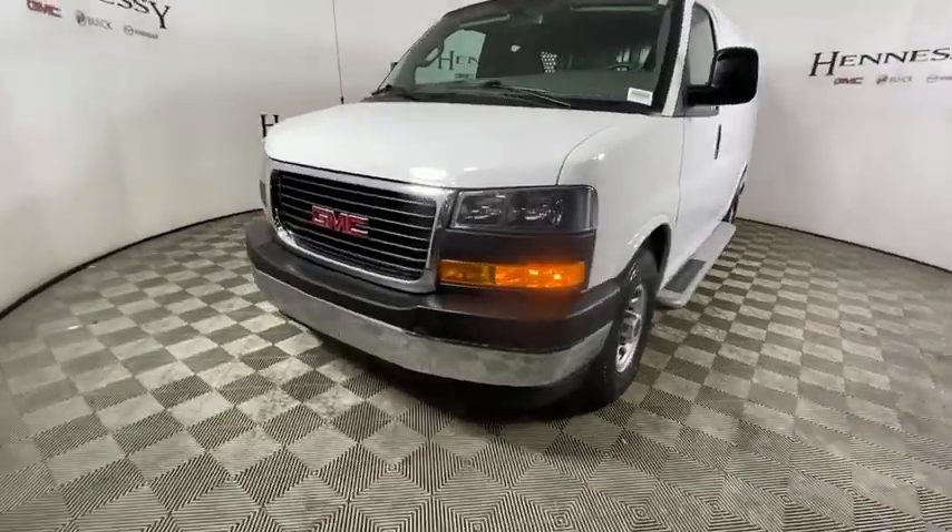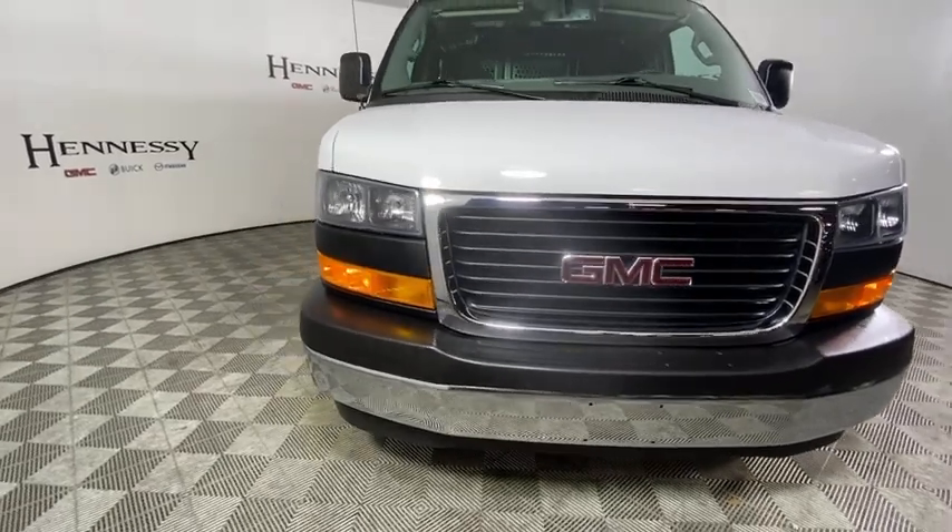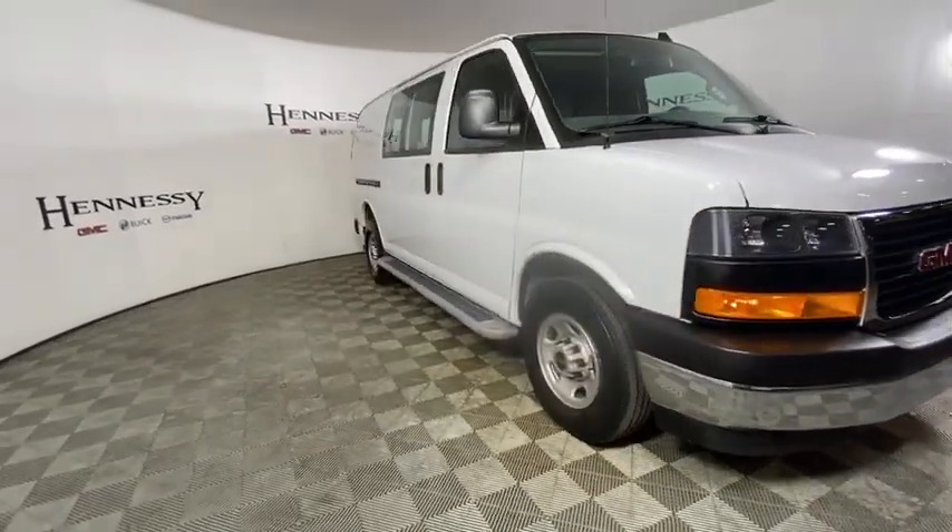Stop by and take a look at the 2019 GMC Savannah. The Savannah passenger van is a blend of comfort, convenience, and style.